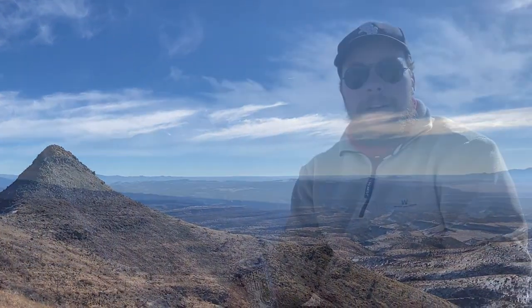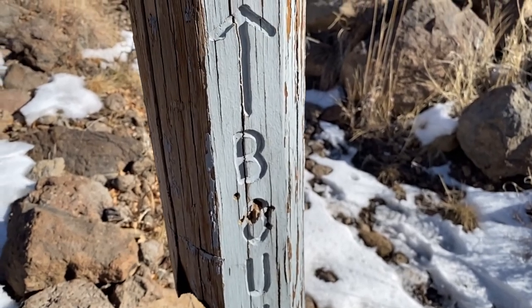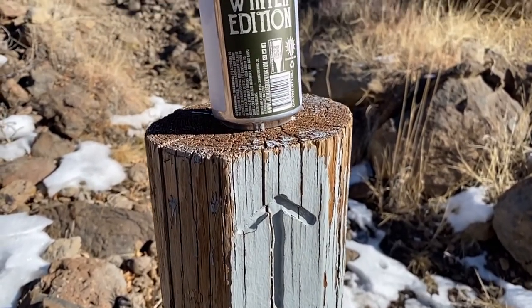Hey everybody, this is Nate with another Backcountry Beer Review. Today I hiked — well, climbed really — to the top of Boundary Peak, which as the name would imply sits right on the boundary between Bandelier National Monument and the Santa Fe National Forest. You can see the views behind me are incredible. We have a nice view of Capilene Canyon and the rest of the Bandelier Wilderness sort of expands behind that.